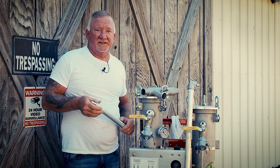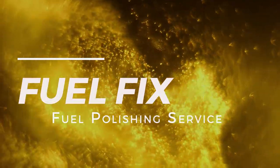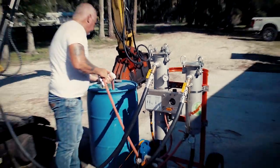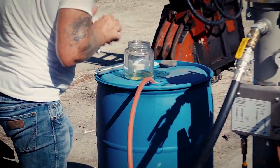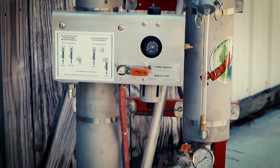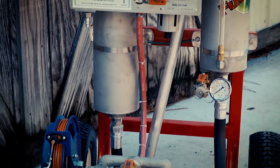Hi, my name is Les Woodring with FuelFix. This here is a filtration system that we use to remove contaminants from diesel fuel, gasoline engines, whatever.